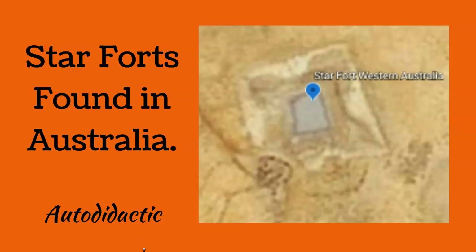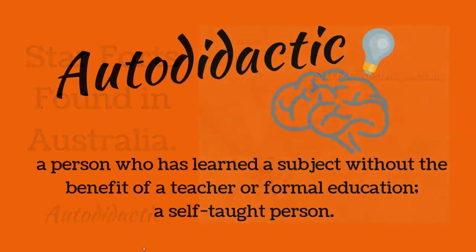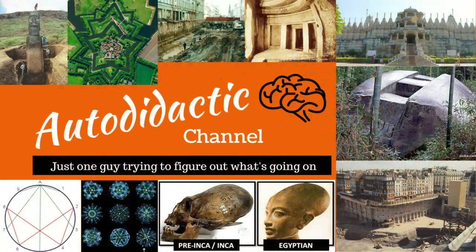Hi guys, how are you going? Campbell here from Autodidactic Channel, and as always, autodidactic means to be self-educated. In this world, you want to be self-educated because they are telling us his story and not our story.